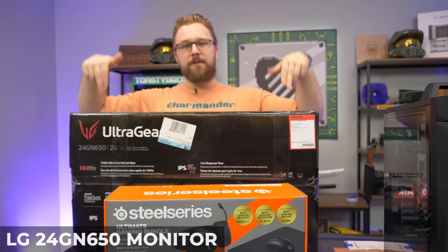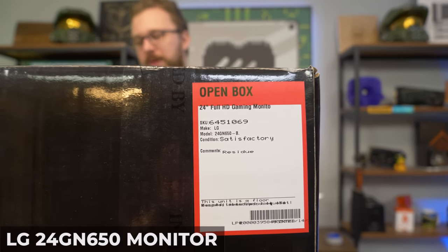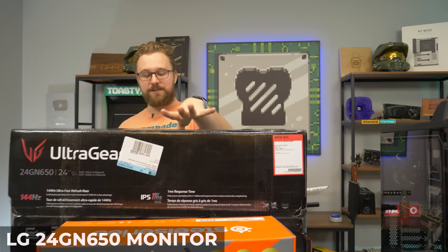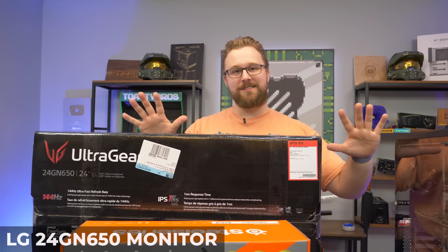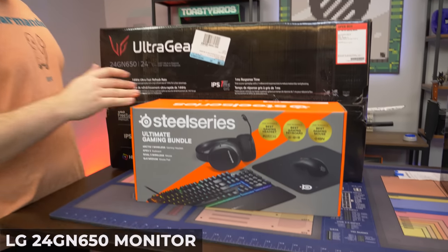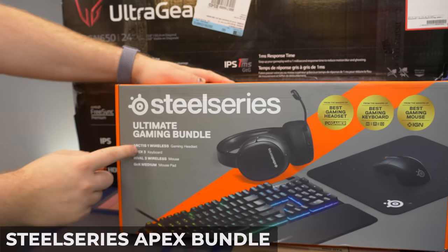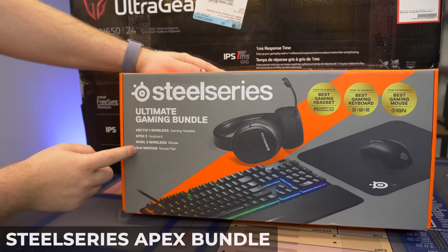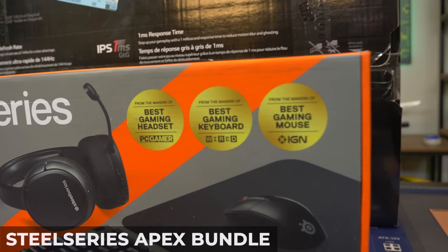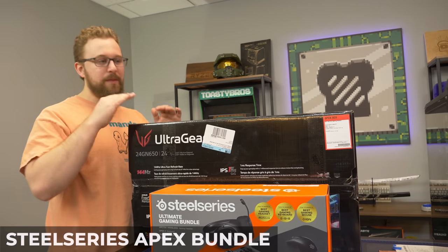Quick recap of the peripherals we got. This is a refurbished or open box monitor — it's an LG Ultra Gear, 24-inch, 144 Hz. I believe it was $169 or $179. They also gave us a $50 in-store credit, which basically paid for our keyboard and mouse combo and helped with this monitor. The SteelSeries Ultimate Gaming Bundle features the Arctis 1 Wireless Gaming Headset, the Apex 3 Keyboard, the Rival 3 Wireless Mouse, and the QcK Medium Mouse Pad. It comes with all that stuff in a good bundle — I think it was $60 or $70. That $50 promo really helped us out. This is a full setup — let's put it together, play some games, and see what we got.